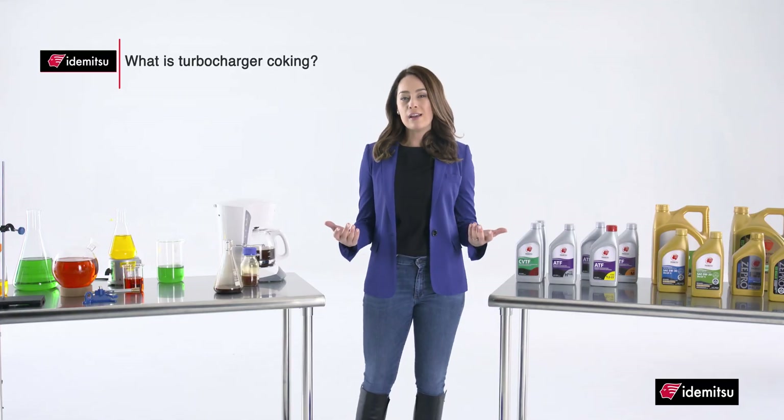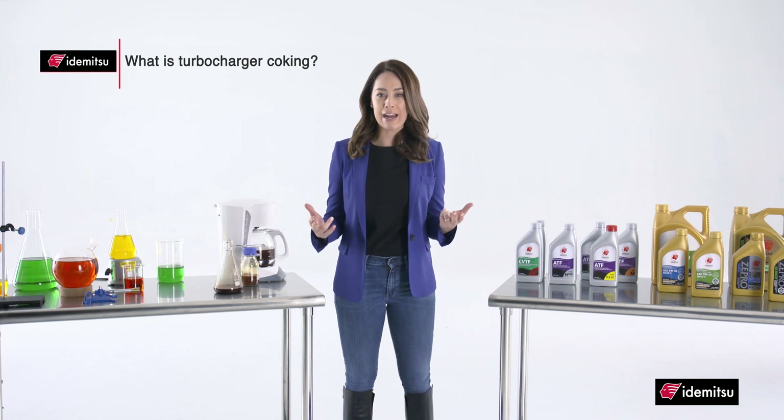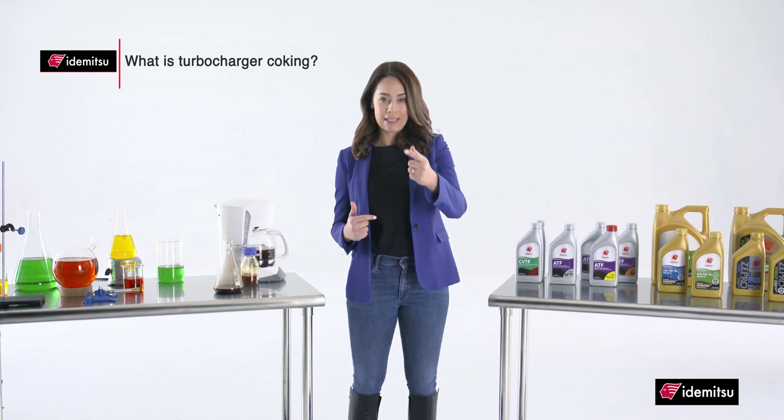What is turbocharger coking? Black solid deposits that form in extremely hot areas with thermal degradation and cooking of the oil. Carbon coking deposits within the turbo will reduce turbo performance and lead to turbo failure.